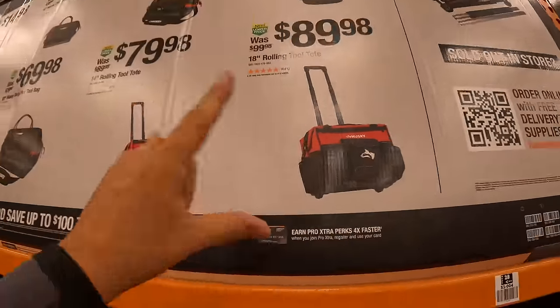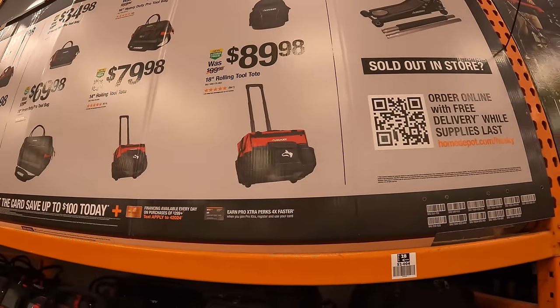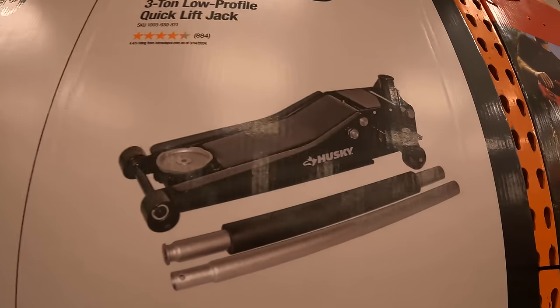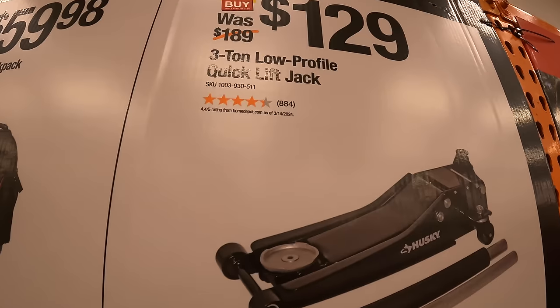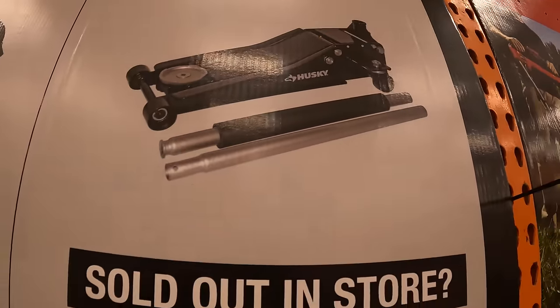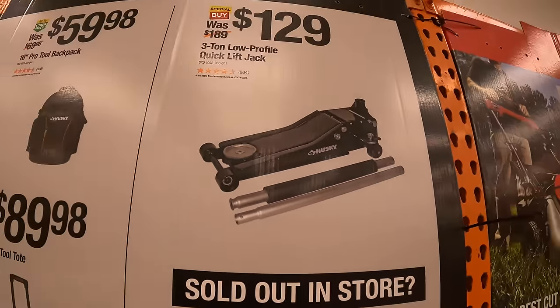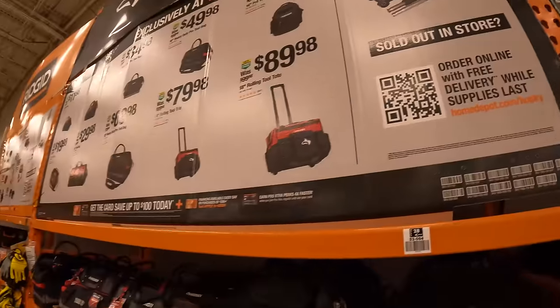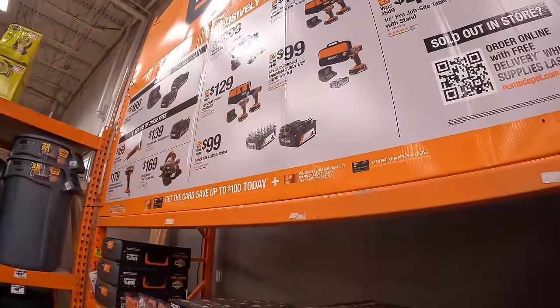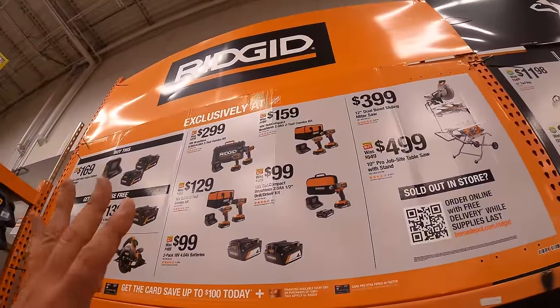Not a bad price for an additional 4 inches. They do have for $129 — and I have this by the way — the 3 ton low profile quick lift jack. It works perfectly, never had an issue with it.